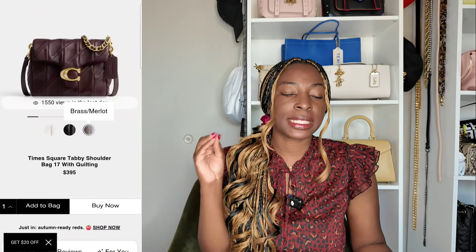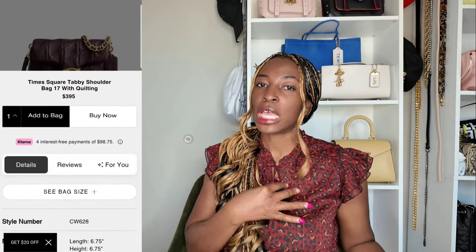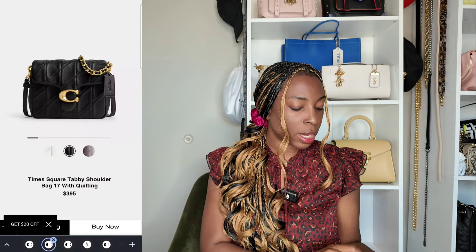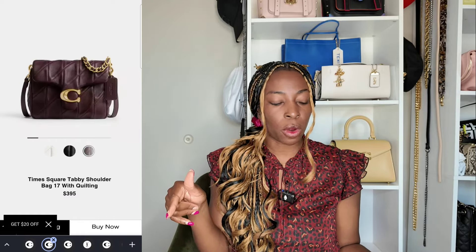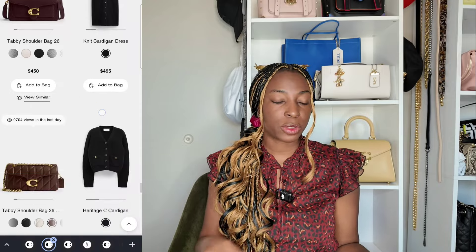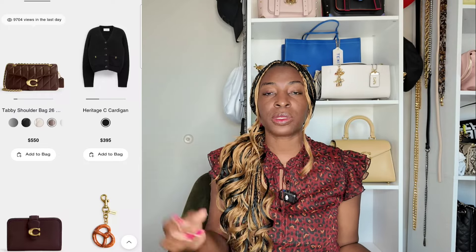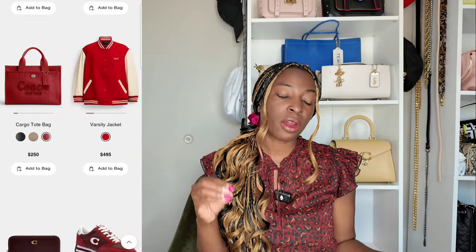Next is the Times Square Tabby in the smallest size, the 17. Coach has made this available currently in merlot — a beautiful color for the season, very similar to the dress I'm wearing today. The Times Square Tabby size 17 comes in black, chalk, and merlot. I wish they had done the 17 in dark ruby for that silver hardware option. Also in merlot for this season: the regular Tabby in size 26 and the quilted Tabby 26. Whether you're an OG Tabby girl or a quilted Tabby lover, you have that merlot color option. And don't forget there are smaller leather goods available in that color for those who like to match their handbags.